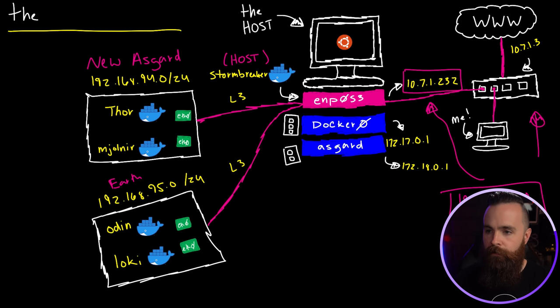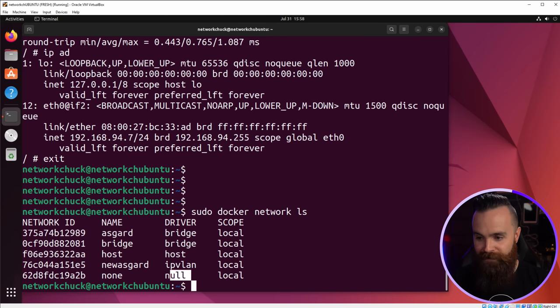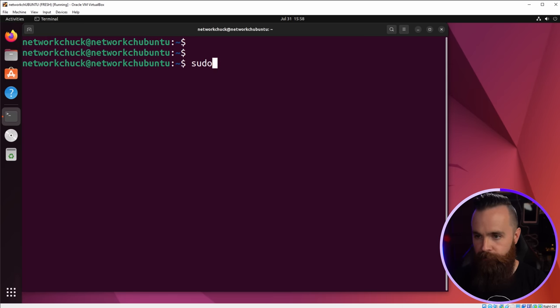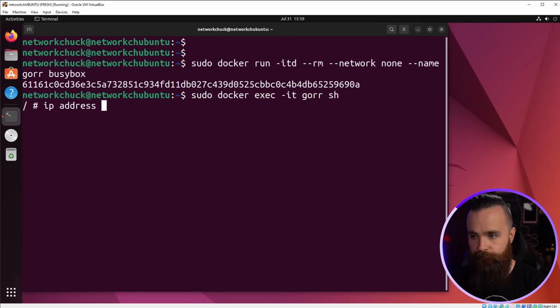And I saved the most secure network for last. Allow me to unveil — the none network. The name says it all — it is absolutely nothing. I don't have to create it, it's already there. Driver is null. If I create a container with --network none, and name it Gore with BusyBox as the image, jumping in — if I do IP address show, there's nothing. All it has is loopback. You're not getting anything. Those are the seven Docker networks.